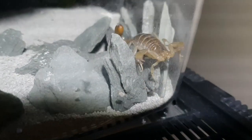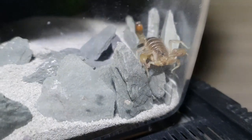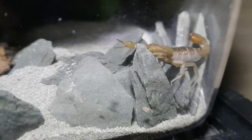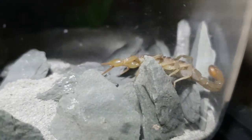Moving up, we have my striketail scorpion. This is a mean little monkey, this thing. I remember when I first got this — unboxing it, it kept striking at the packaging and everything. It was just an absolute nightmare, but it's just a great little thing.